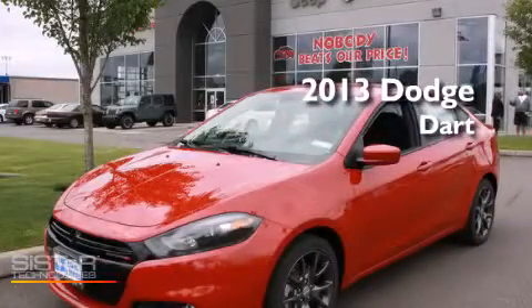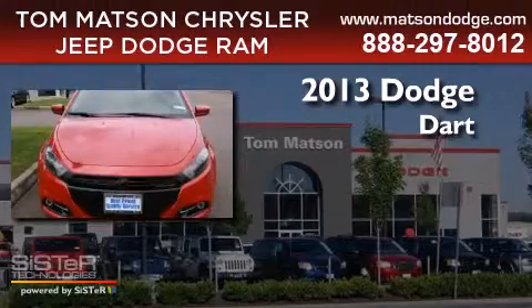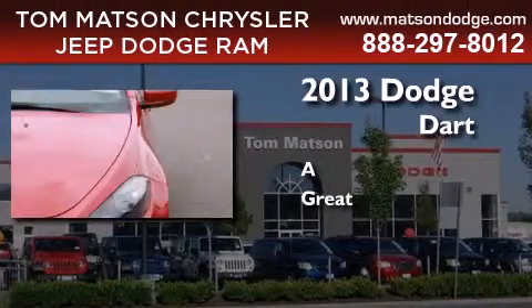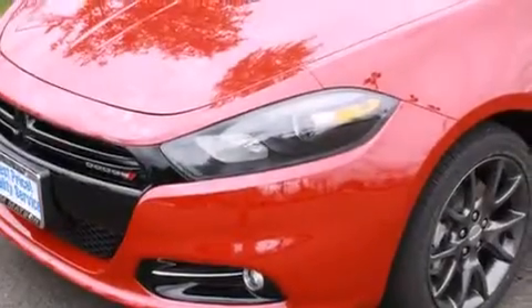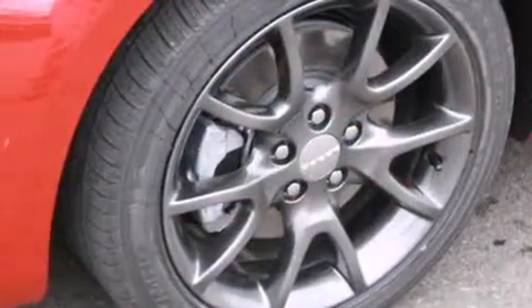This is a brand new 2013 Dodge Dart. Its top features include commercial-free satellite radio, traction control and stability control systems, alloy wheels, and a tire pressure monitoring system.